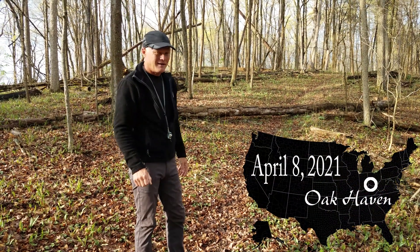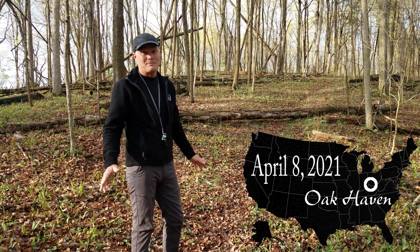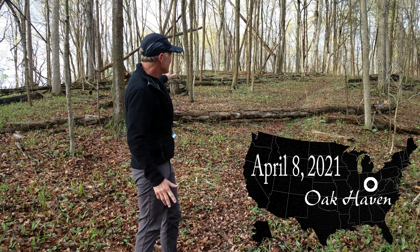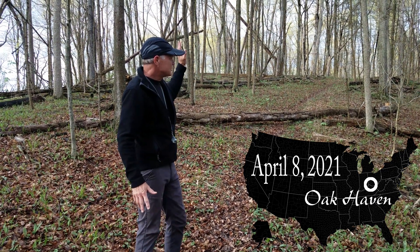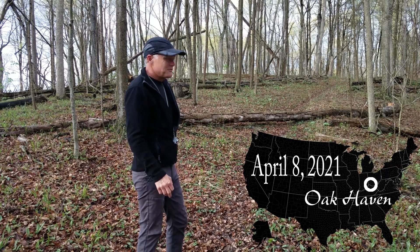Welcome back to Oak Haven. Spring has sprung. It's amazing to me how quickly spring comes on. If you look over the forest floor, there are things here that just weren't even a sparkle in their mother's eye when we did the last video.